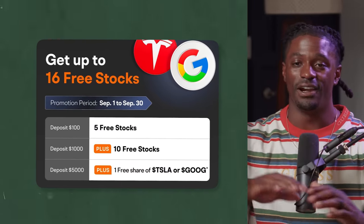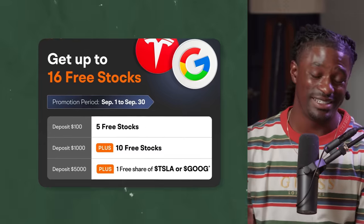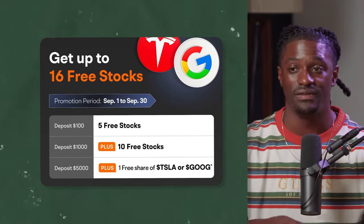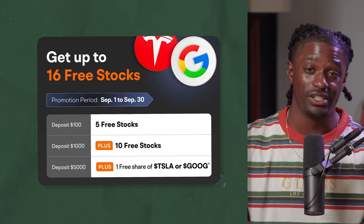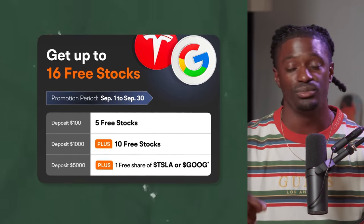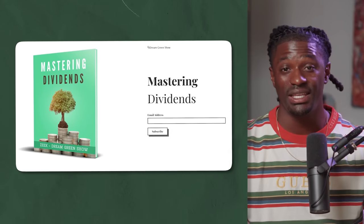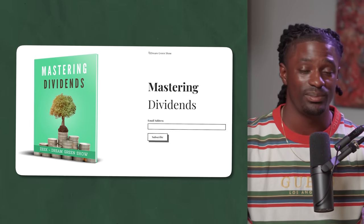Don't forget to click the link in the description for Moomoo — sign up, deposit $100, and get 16 free shares. I also have a free ebook on passive income and dividend investing — click the link in the pinned comment. And join the Patreon where I post where I buy and sell all my stocks, and we have pro day traders who post day trades and option trades every single day. If you want to be part of a community working toward financial freedom, come join us.